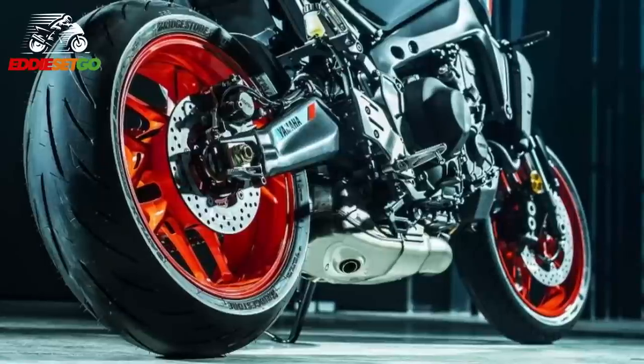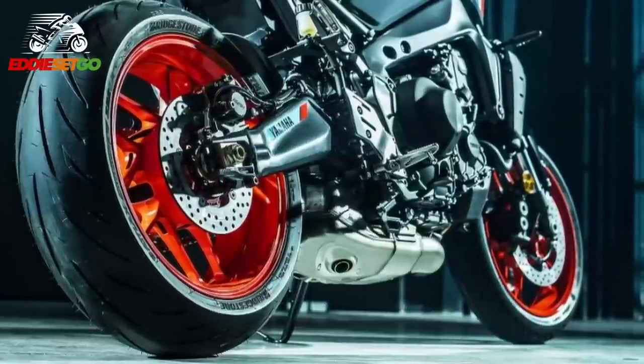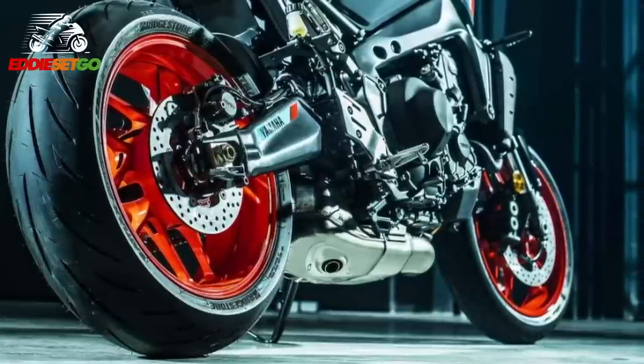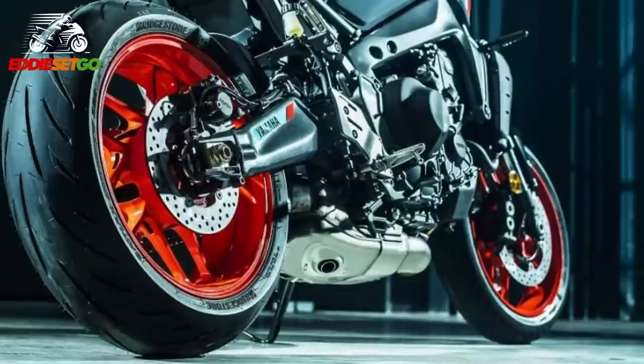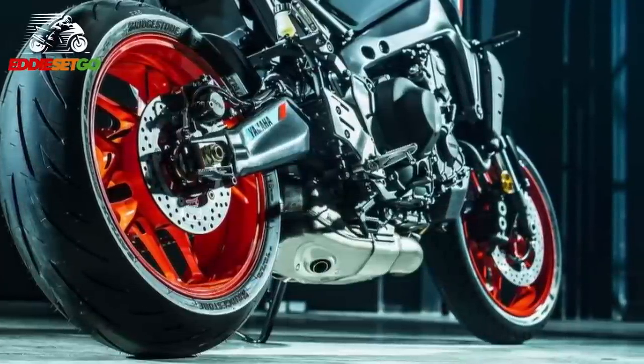Elsewhere around the engine, Yamaha have added a new intake and exhaust to produce a beautiful sound that apparently enhances the feeling of acceleration. New injectors give increased efficiency, while optimized gear ratios and a refined assist-and-slipper clutch match the higher output of this new engine.